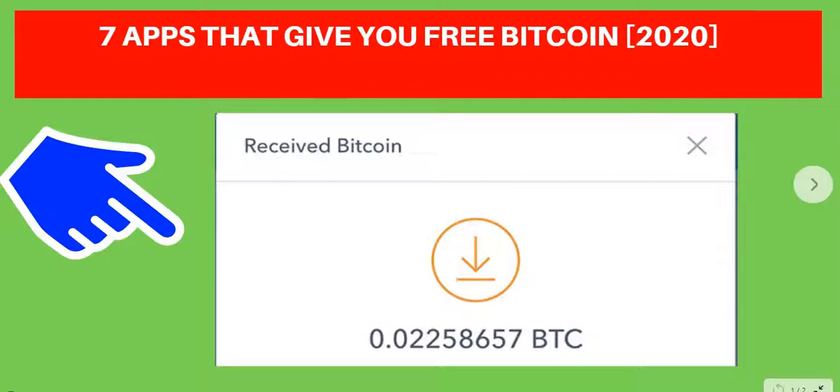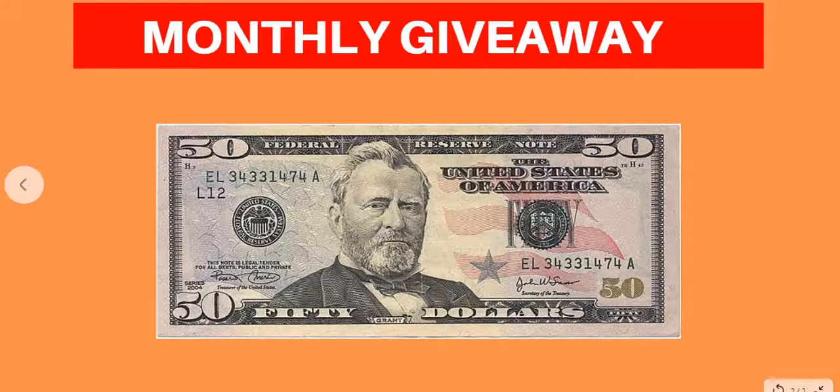I will be revealing to you the seven apps that give you free bitcoin this 2020. Make sure you watch this video to the end so that you won't miss this step-by-step process. Also, I'm giving out a free $50 for my monthly giveaway. If you want to be the lucky winner, just smash the subscribe button, turn on the notification bell, then comment your PayPal or bitcoin wallet address in the comment section so that I can send you the $50 instantly.